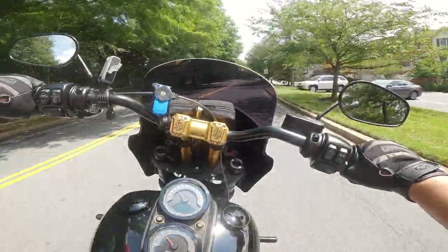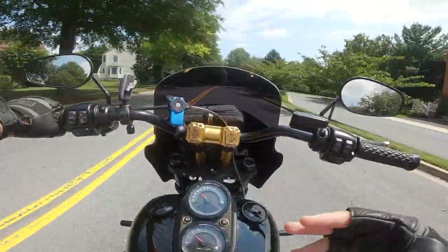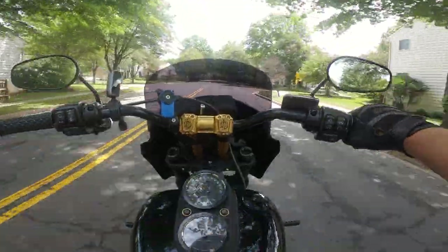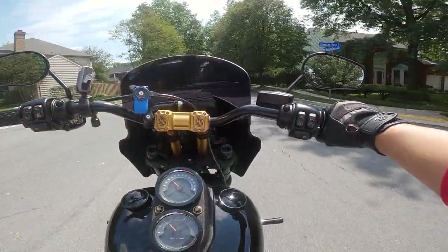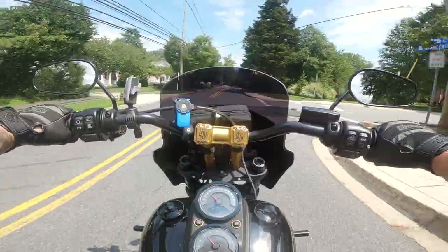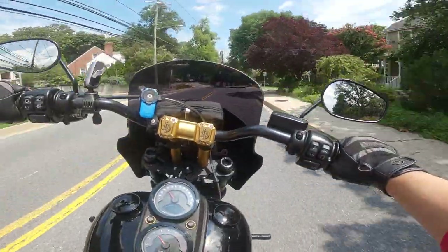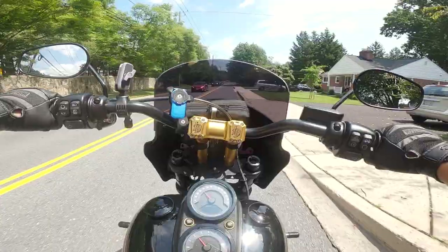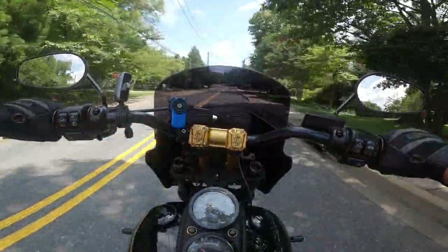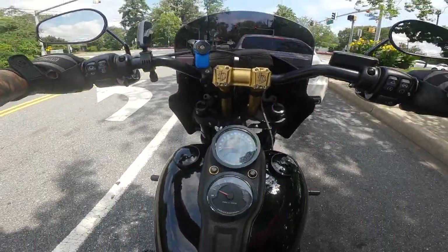I got this 2020 Lowrider S used with 250 miles on it. When I got the bike, a lot of modifications were already done — you never really know how things have been installed or if it was a good job. But something actually broke off on my bike. It's been fixed so it's good to go for now, but it really sucked having to deal with those kinds of issues when the bike was brand new to me.